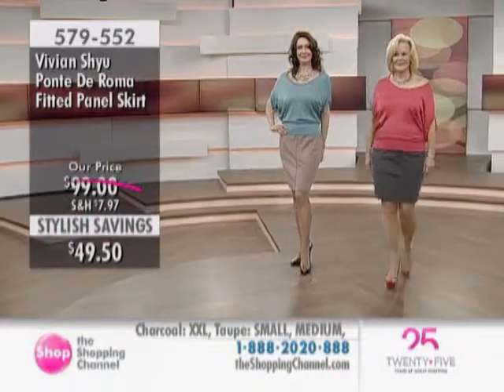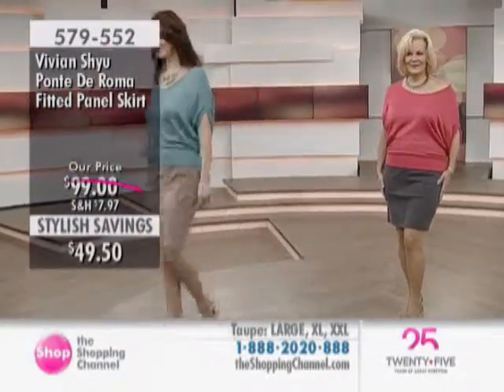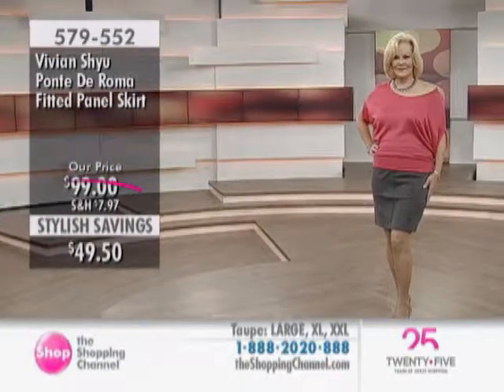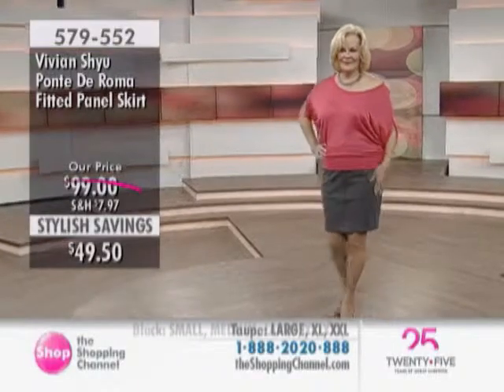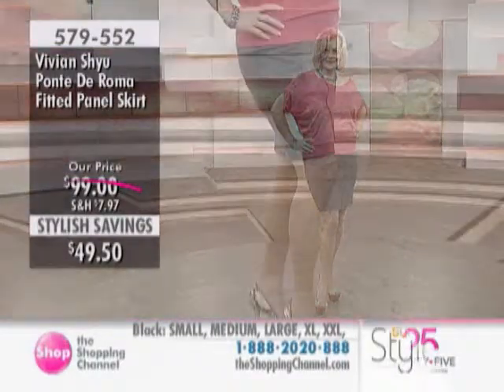Look at this price — you just can't go wrong with a fabulous little skirt for the summer. It comes in three different colors, and they're all neutral tones, so it will go beautifully with all our bright colors and sweaters this season.